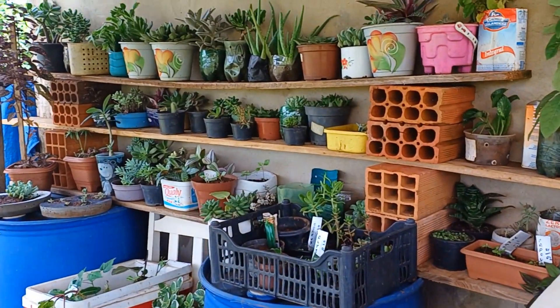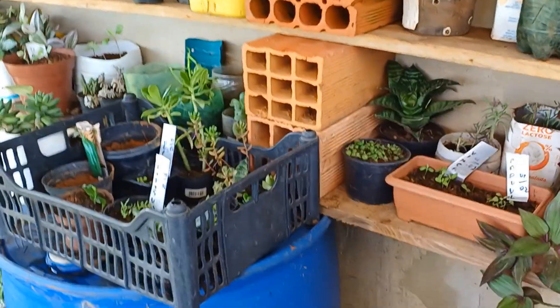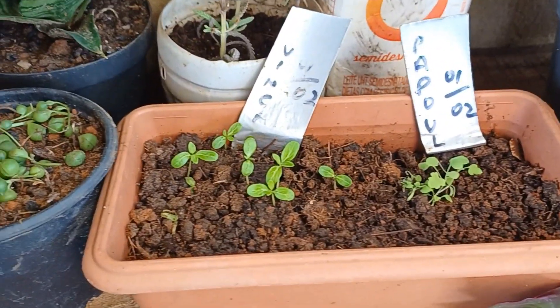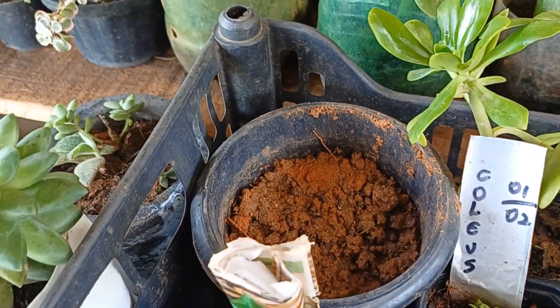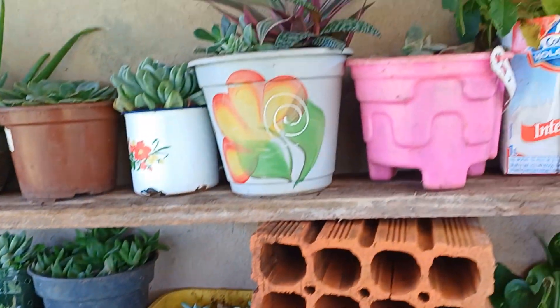Guys, let me show you my organization here. I even added another shelf. Here I left the little avocado seedlings that are for donation. Here I also have the ones I've already seeded — I'm waiting for them to grow a bit more: vinca, poppy, alisson, coleus, pepper seedlings, cucumber seedlings — the cucumbers I seeded before didn't work out well — and dahlias. This spot gets less sun, guys, it's on this side.